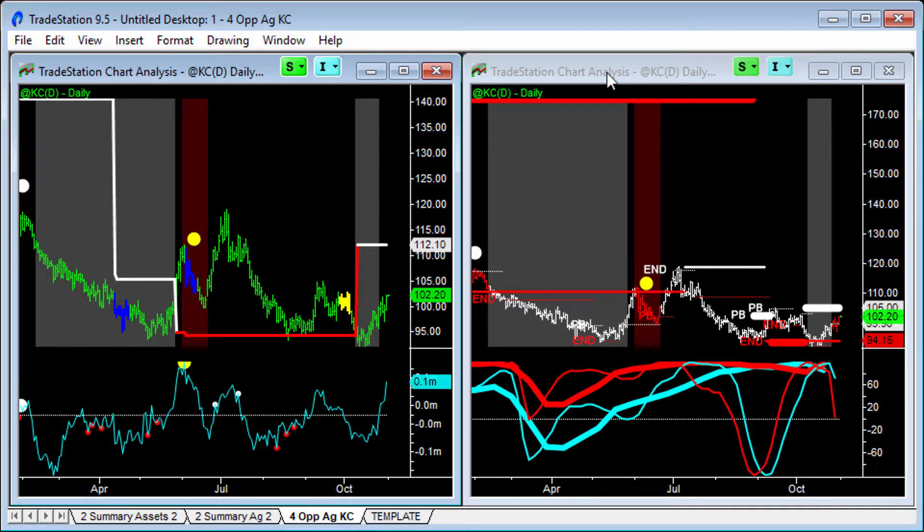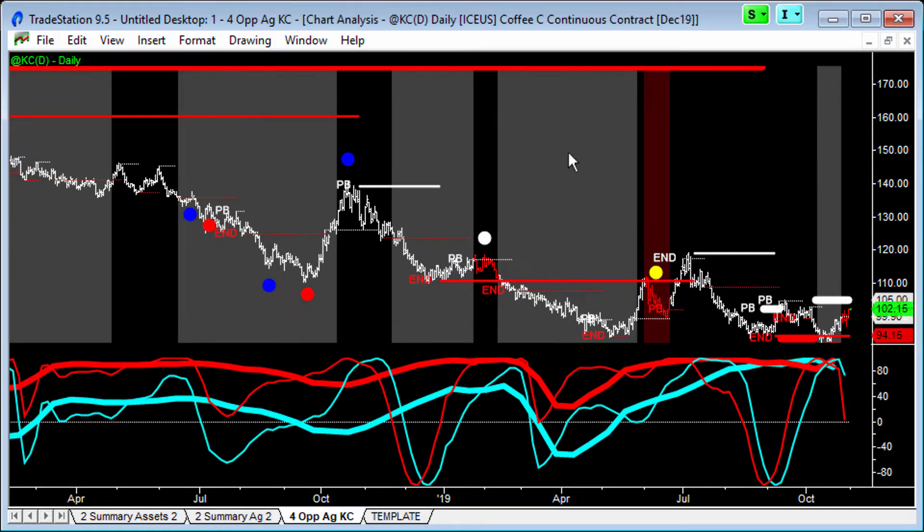I've got my usual kind of views of the world side by side. One is price-based only, and the other one is volume, average trade size, and volume momentum together. On the right-hand side, we have all the Better Sine Wave indicators on one chart. We've got the support and resistance lines from the low, intermediate, and highest time frame. I like looking at the cycles below the price bars, focusing on the highest and intermediate cycles.